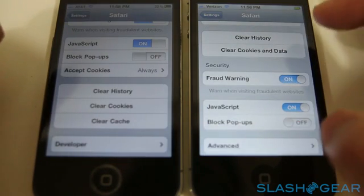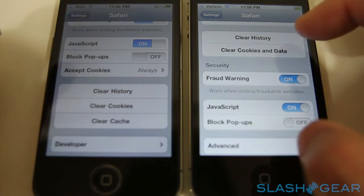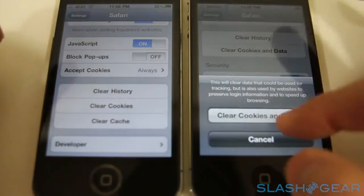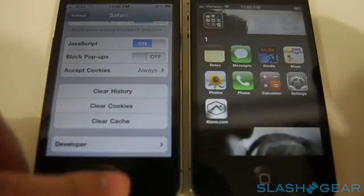Clearing the cache. There's no cache-clearing option on here, by the way, so you have to clear cookies and data. I just did that, so let's bring up the browser.